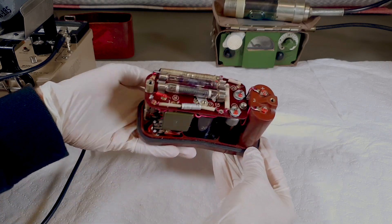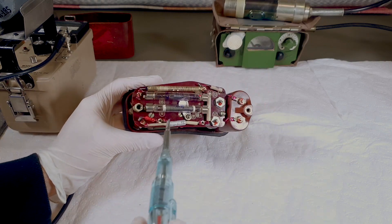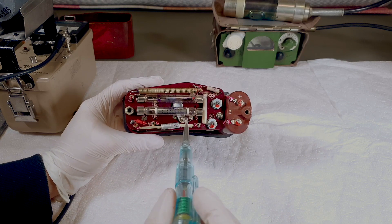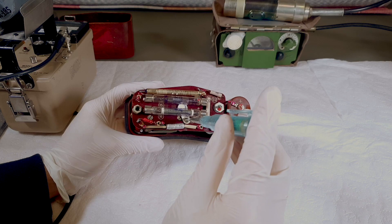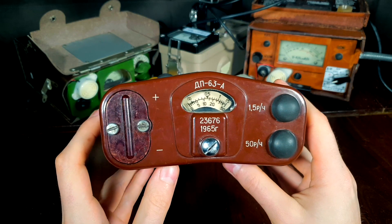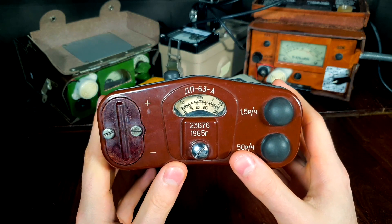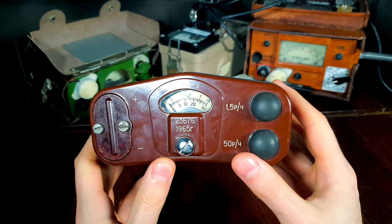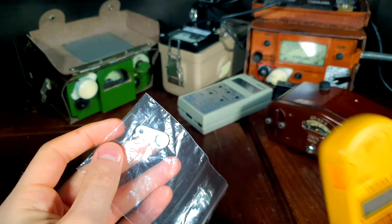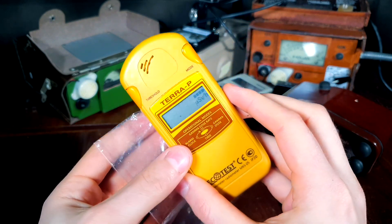Inside of the unit, under the two Geiger-Müller tubes, there's a B8 Strontium-90 check source. This is a great example of Soviet engineering: if you look at the front side of the unit, you can see that the two scales have their zeros in slightly different positions. In order to raise the needle to the zero position on the 1.5 Röntgen scale, a Strontium-90 source was used. When measured with a Terra-P Geiger counter, the Strontium-90 check source gave a reading of around 1 mSv per hour.